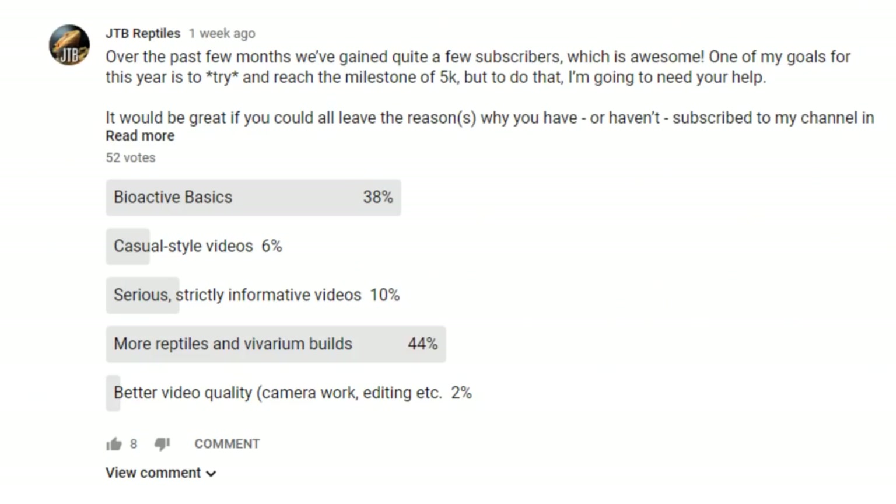If you've been checking out my community tab recently you'll see I've been making more frequent posts. I want to address a poll I put up about what you want to see on this channel the most. Aside from the clear winner, bioactive basics came really high up, so from now on every month I'm going to make sure I do at least one bioactive basics video — that's one quarter of my weekly uploads — which I think is fair because I've got to balance things.